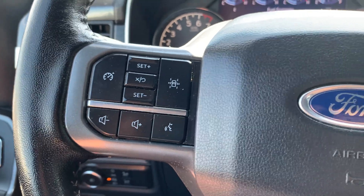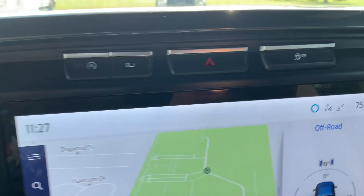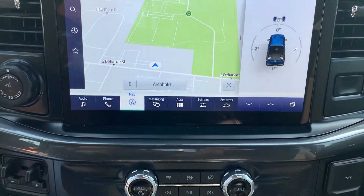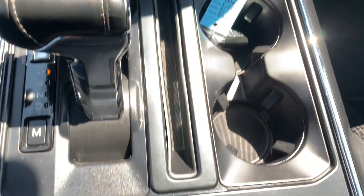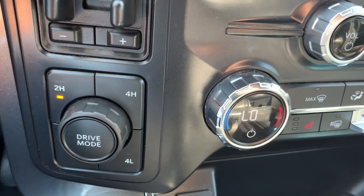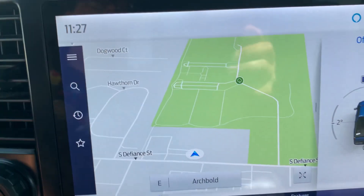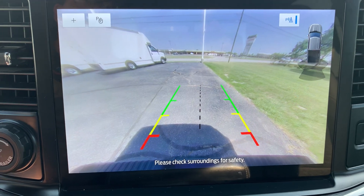Cruise control, menu controls, center stack, four wheel drive options, navigation, and backup camera.